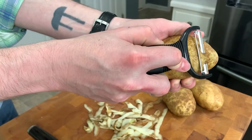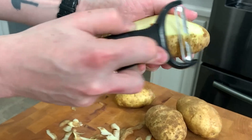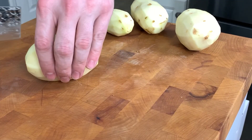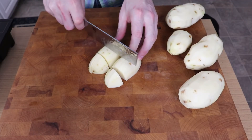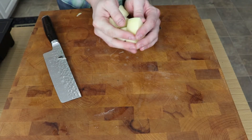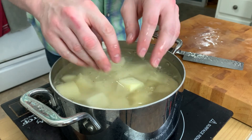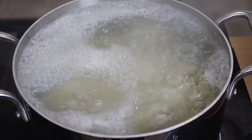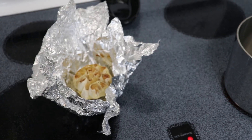Now onto our mashed potatoes. I've got some russets here, which I'm going to peel because I want a very nice, smooth mashed potato texture. Cut those in half, then into quarters — just into one to two inch pieces so that they cook evenly. Once your potatoes are all cut up, get those into a pot of cold water on high heat. Season very generously with salt, and boil for 10 to 15 minutes. You'll know the potatoes are done when they are fork tender.